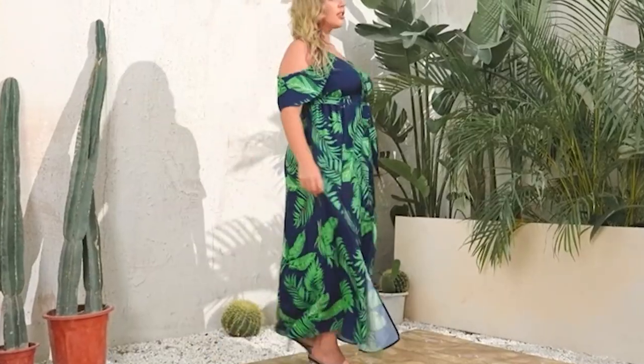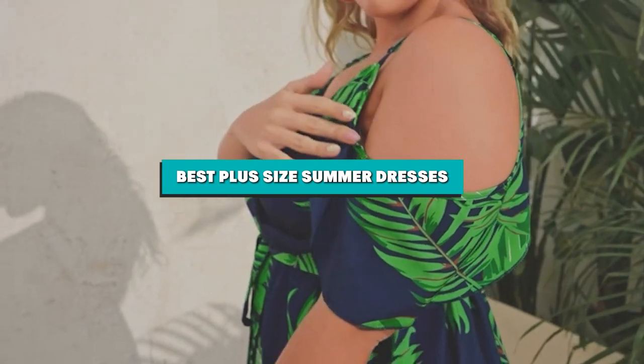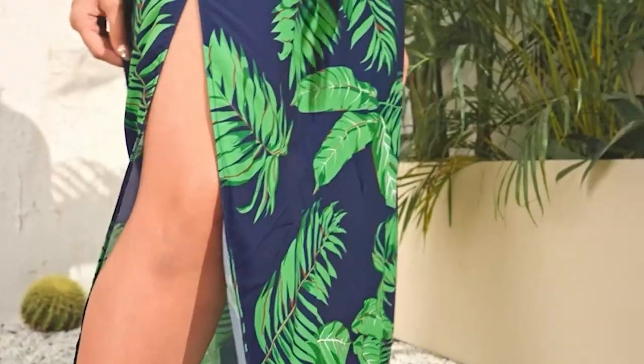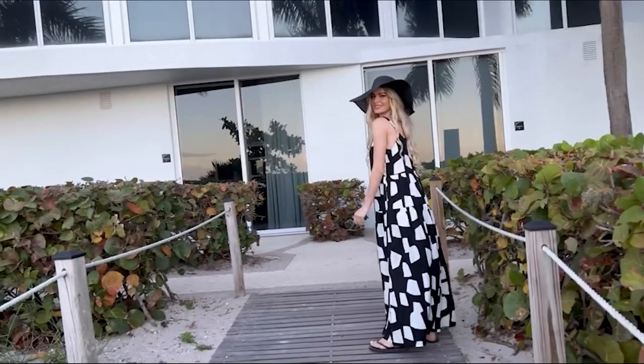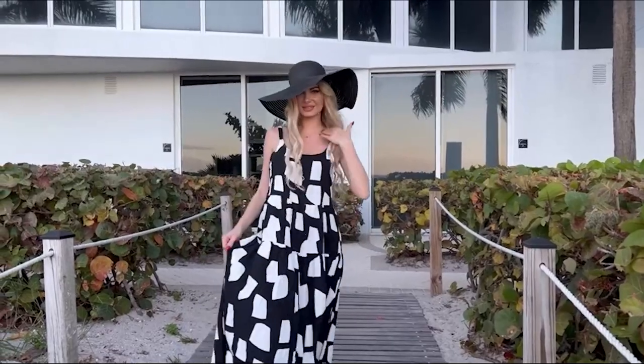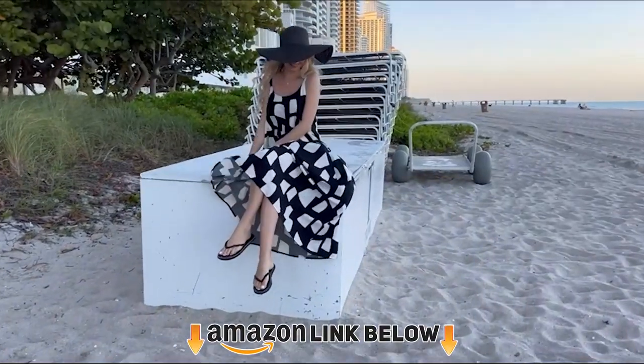Hello guys! In today's video, we're going to present to you the top 10 plus size summer dresses available on the market today. We made this list based on our personal preferences and sorted it based on the features, prices, quality, durability, and reputation of the manufacturers. Check out the description to find out their prices and more information — we've included the links in the description below.